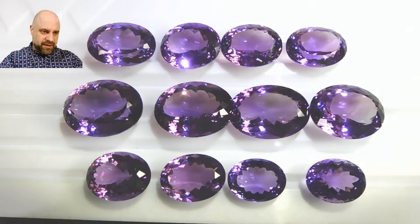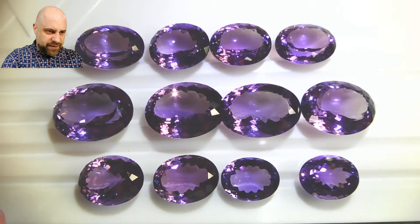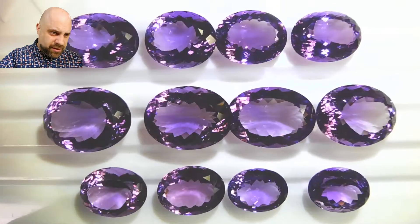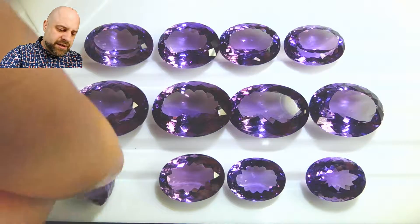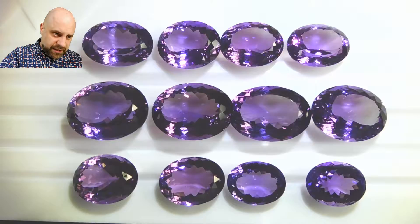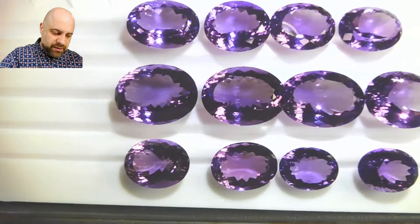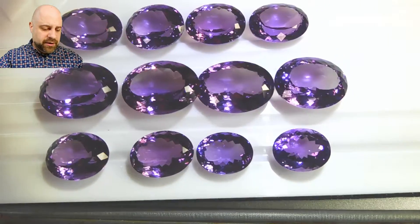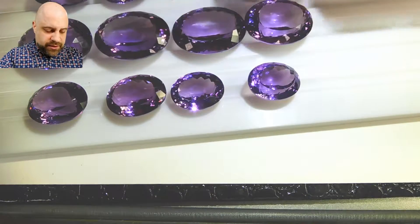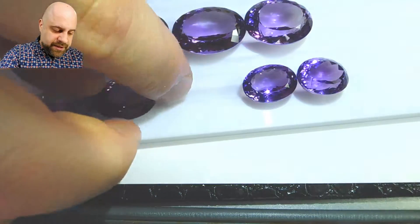So as you can see, I'm going to try to light a little bit closer in on that without getting too much reflection from the tables. But there we go — you can see it's a stunning lot. There are several pairs and sets to be had here. That's a pair. That's a pair.